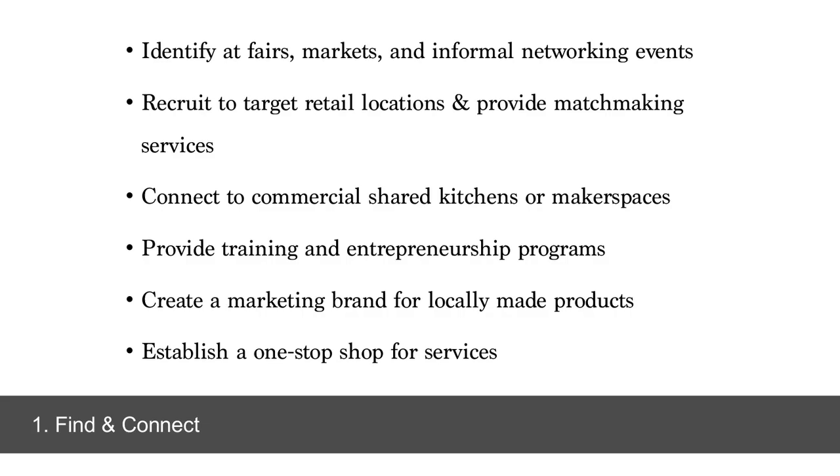First, we want to look at how we find and connect with these businesses. The number one question I get is: how do we find these businesses? Because many of them are not registered as manufacturing or production businesses. In terms of ones that are creating consumer goods, you can find them at fairs and holiday pop-up markets and small business networking events. You can find them at commercial shared kitchens or maker spaces if you have them. The ones that you find, you can connect to resources — one key piece is to connect these businesses to any existing local branding efforts or training and entrepreneurship programs.